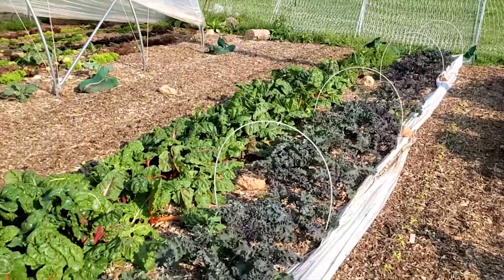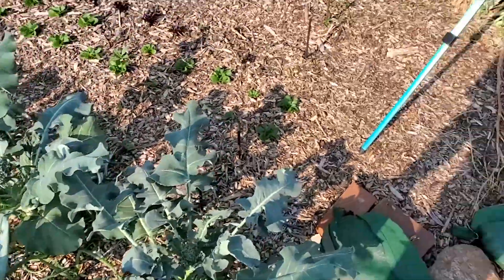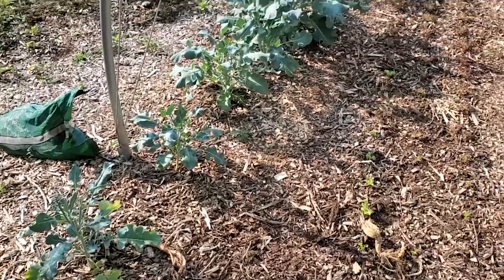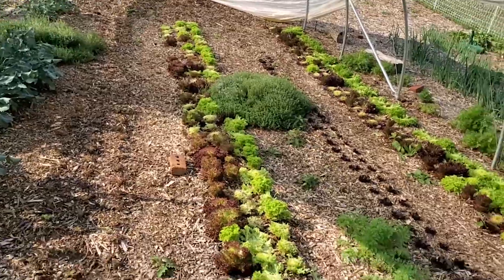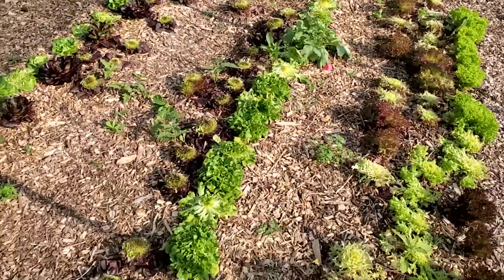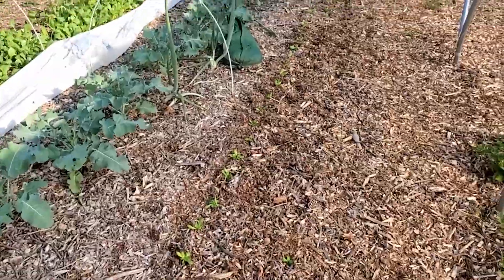Looking through here, quite a bit more Swiss chard, some more broccolini — you all have been liking that. I don't know how long it's going to last with all this heat, but it might be okay. There's more broccolini through there, and more of the thyme that you guys have been getting as your fresh herb. More lettuces through here — it does appear some of this was harvested today too. We're behind on weeding as a result of working on everything else.